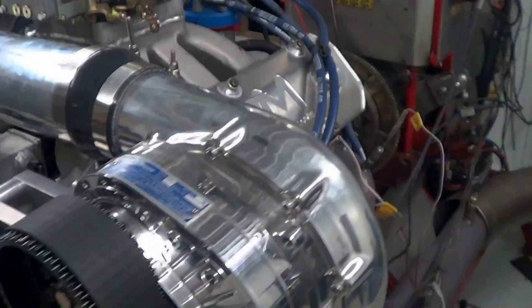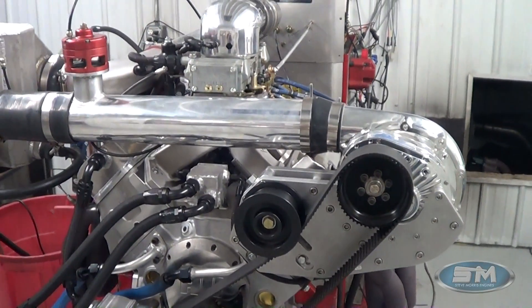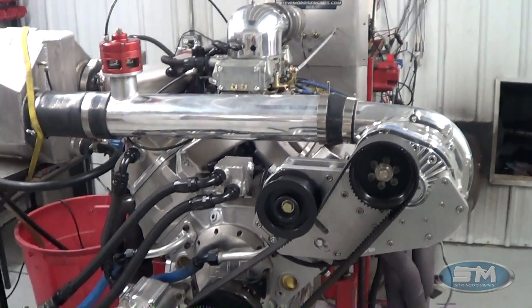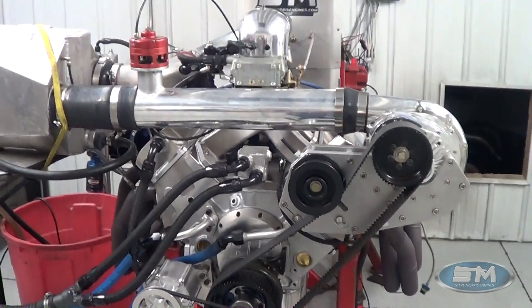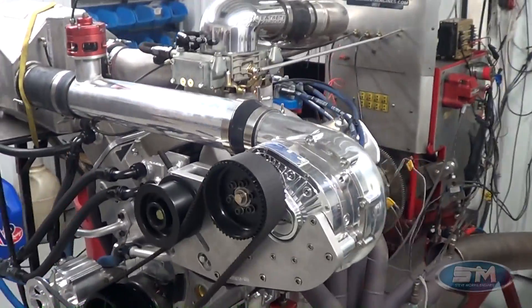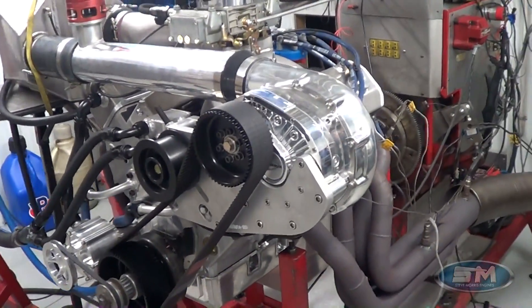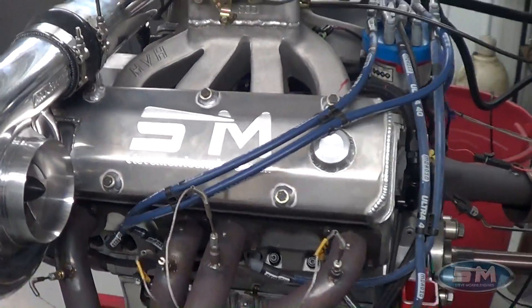Hi, here's Steve Morris Engines. I'm Steve Morris and this is an engine that we sold some engine builder parts for. We didn't build the motor — Jeff Watson owns and built this engine and just bought parts from us over the last couple years. It's actually been a real long project for him.